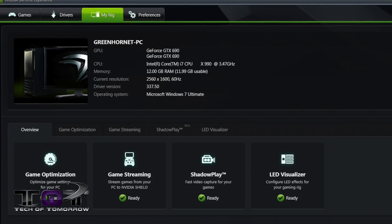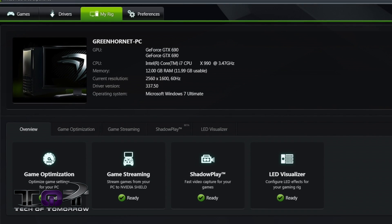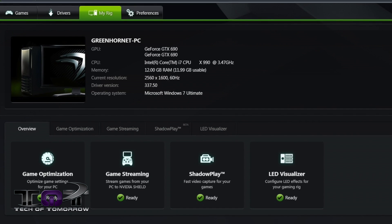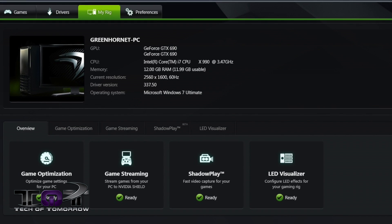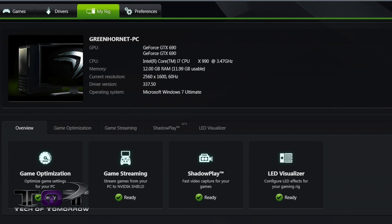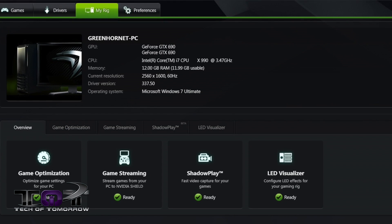For my test today, I'm using an Intel Core i7 CPU — it's the X990, running at 3.47 gigahertz. I've got 12 gigabytes of RAM. The resolution I'm running is 2560 by 1600 and 1920 by 1080, depending on what we're doing. The driver version is 337.50 — I've already done the update for this system — and I'm using Microsoft Windows 7 Ultimate.